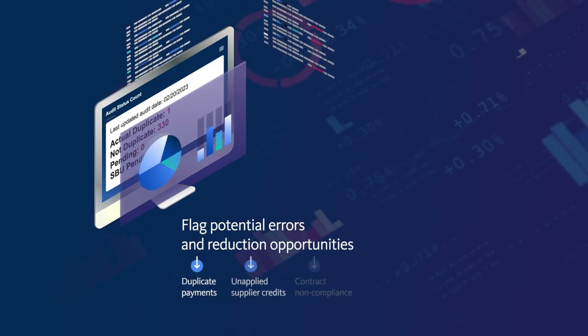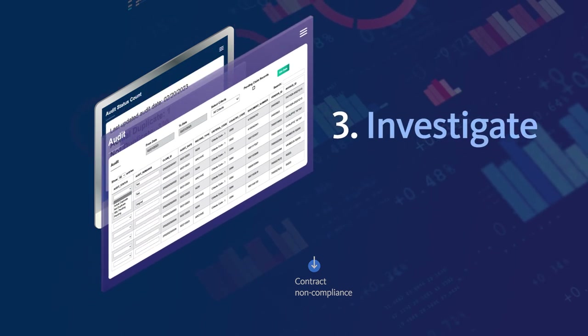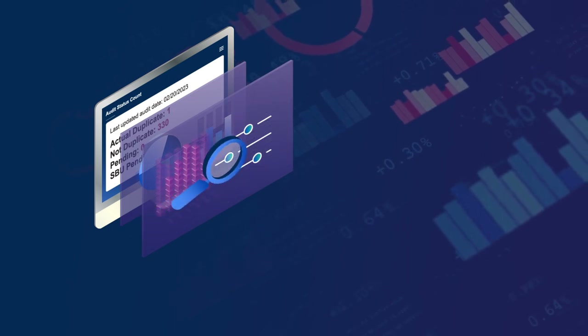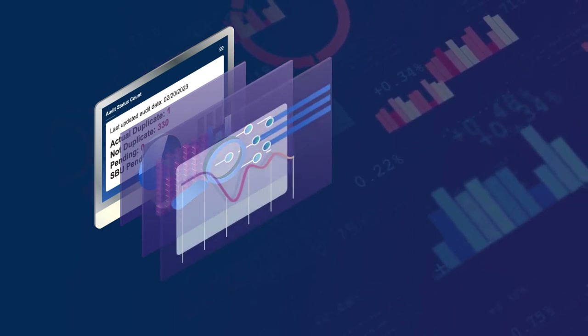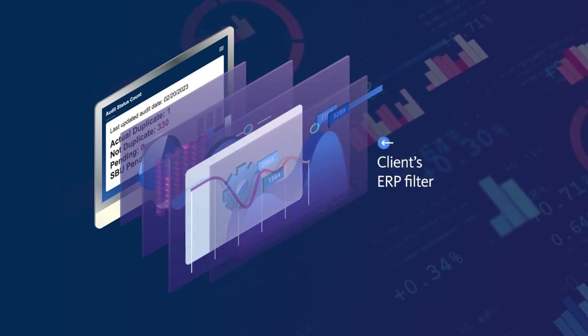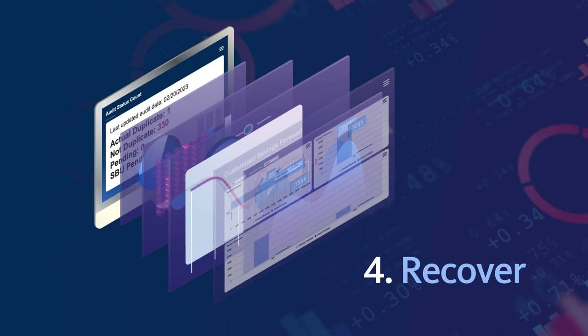This enables us to flag potential errors and reduction opportunities to investigate with our team. Each line item that is flagged is worked to completion. If additional data is needed for disposition, our experts will conduct research, such as pulling data from an ERP system, to ensure the job gets done.